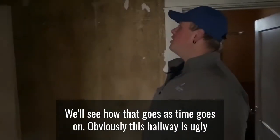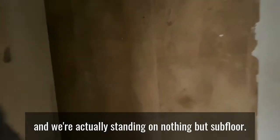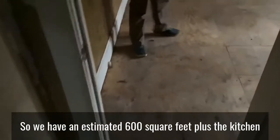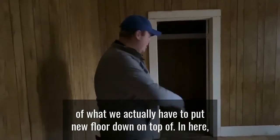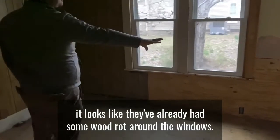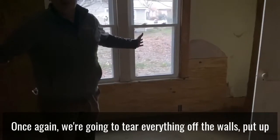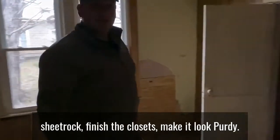This hallway is ugly because somebody decided to rip the wallpaper off. We're actually standing on nothing but subfloor — I'd estimate 600 square feet plus the kitchen that we actually have to put new floor down on. In here it looks like they've already replaced wood around the windows with plywood. Once again we're going to tear everything off the walls, put up sheetrock, finish the closets, and make it look great.